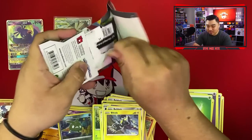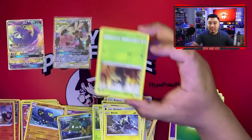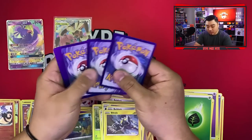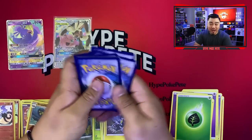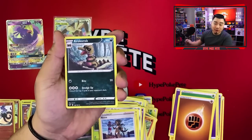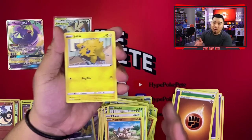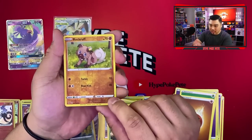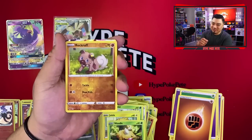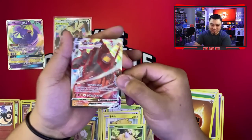Moving on to the last pack of Vivid Voltage in this whole video. Can we end it on a banger? Please, Arceus — let's end on a banger. I'll take an Amazing Rare Rayquaza — that is the best Amazing Rare in my personal opinion comparing all Amazing Rares from Shining Fates and beyond. Or we'll take the rainbow Pikachu. Here we go — Weedle, Rockruff, and a V-Max card!